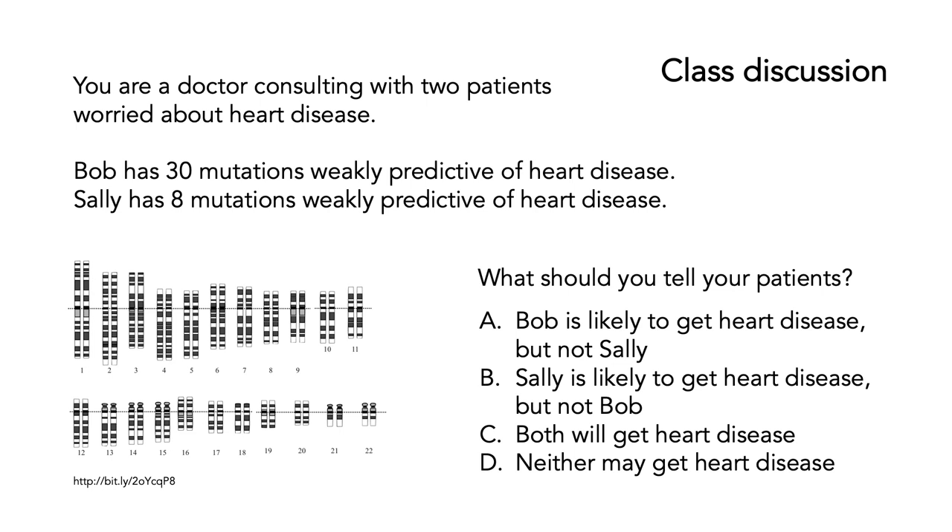Stop the video, look through those answers, and see if you can choose the right one. The answer is D — neither may get heart disease. It is true that Bob has got more of these mutations than Sally — Bob's got 30, Sally's only got eight. But the key point is that these mutations are weakly predictive of heart disease. If you've got a large number of them, they may cumulatively add up and give you a slightly higher odds of heart disease, but they're not the smoking gun. Probably neither Bob nor Sally will get heart disease. Sally is less likely to get heart disease than Bob, but only slightly.